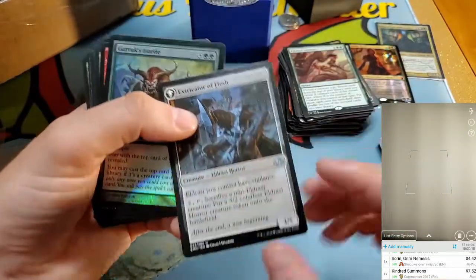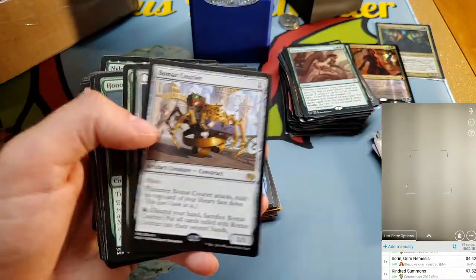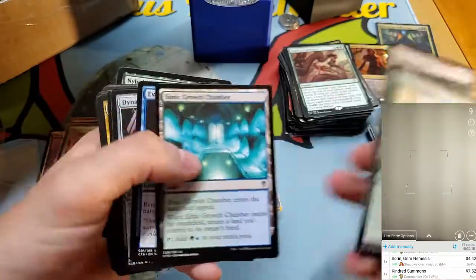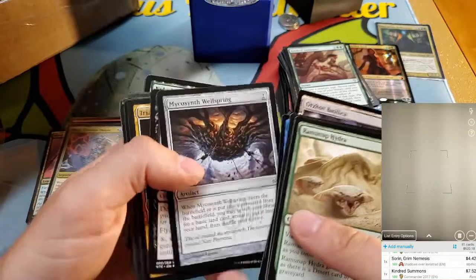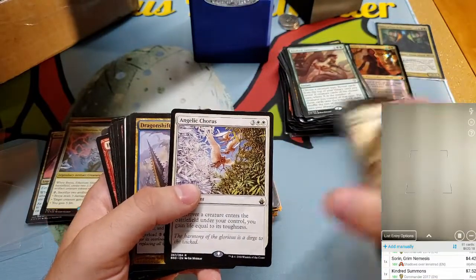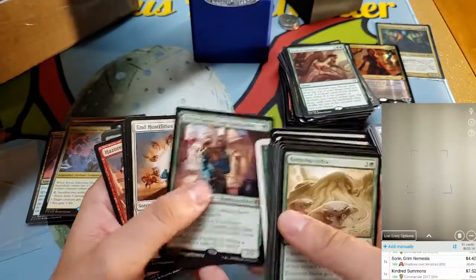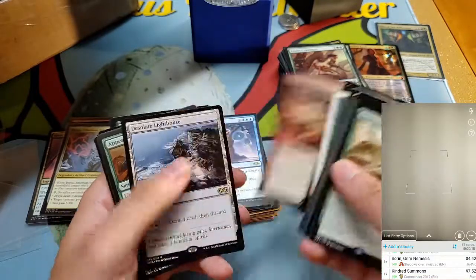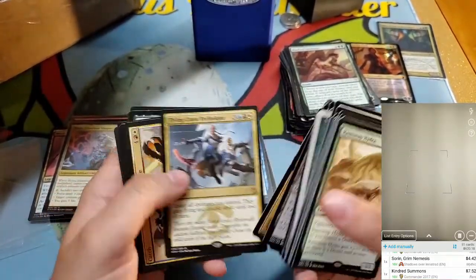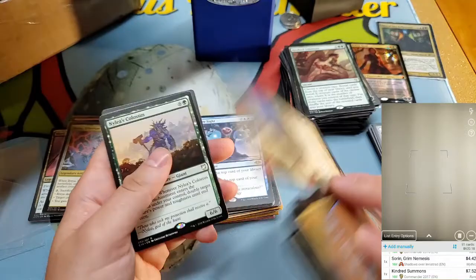Ingrath — not worth much. Chromatic Lantern — always money, good commander card. Kindred Summons — underrated, very powerful card. I have no idea what this next one is. Volcanic Visions — nothing. Bowman — nope. Roaming Hydra — all bad cards here. Angelic Horse — used to be money but not anymore. Looks like there's a lot of bulk in this section. Conqueror's Galleon is a Treasure Map — that might be the buy-a-box box topper version, which is actually pretty good money.